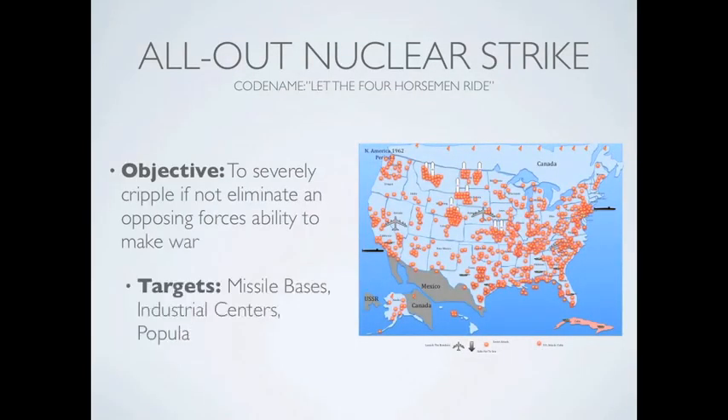An all-out nuclear strike is designed to decimate the other side's ability to launch a counter-strike, mobilize their forces, or recover at all. Recovery from this scenario would take hundreds of years and in some places might not be inhabitable for thousands of years.